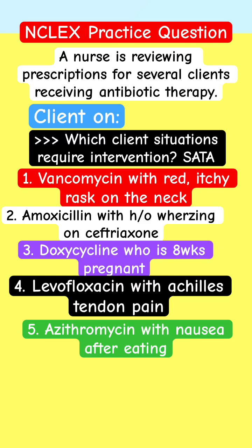Welcome to Adapta Enkla's Pharmacology Review for Nursing. This is Enkla's practice question. Enkla's reviewing prescriptions for several clients receiving antibiotic therapy. Which client situation requires intervention?